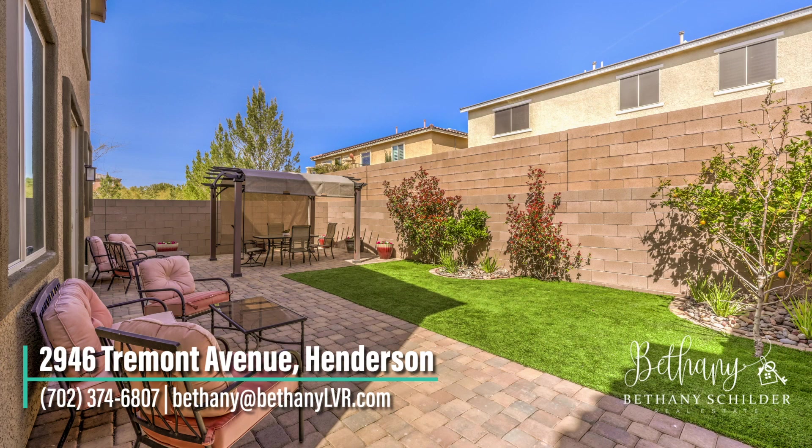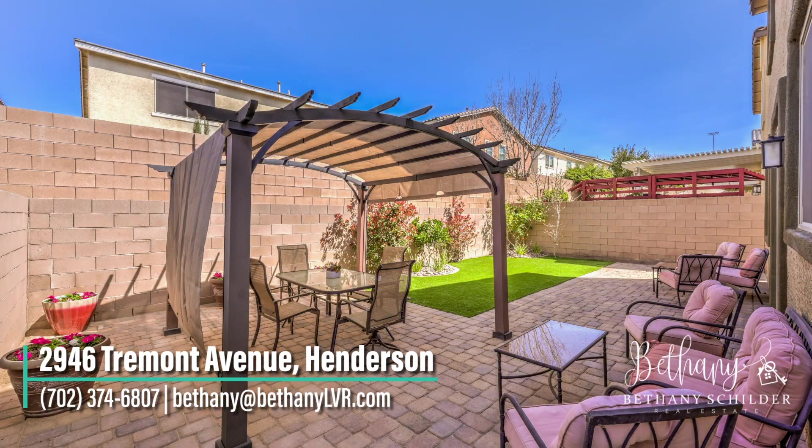The manicured backyard has pavers, an adjustable canopy, a gas line for your barbecue, and mature landscaping with two fruit trees.